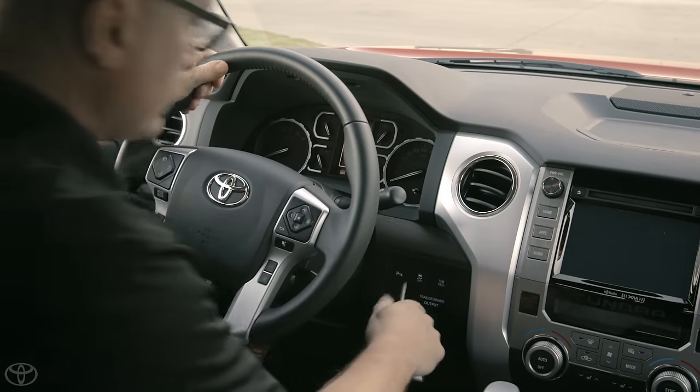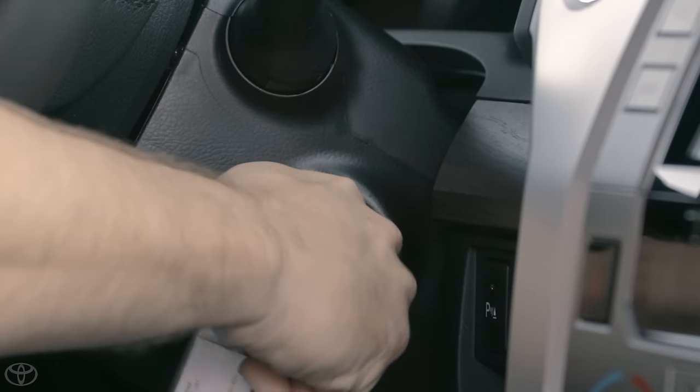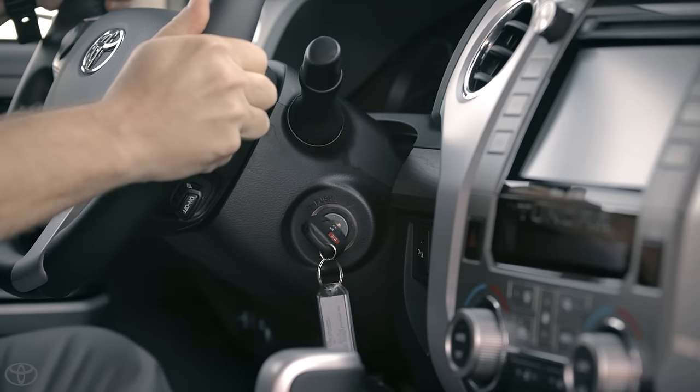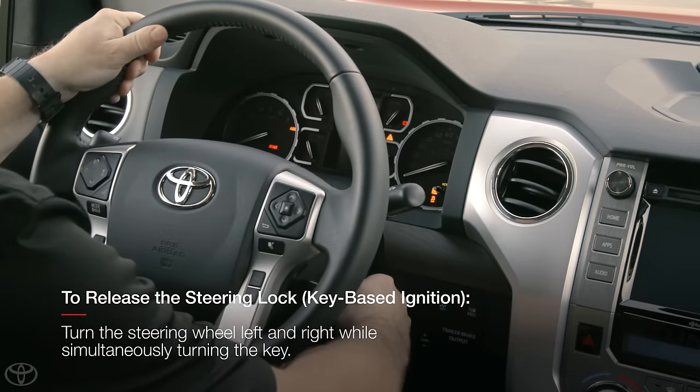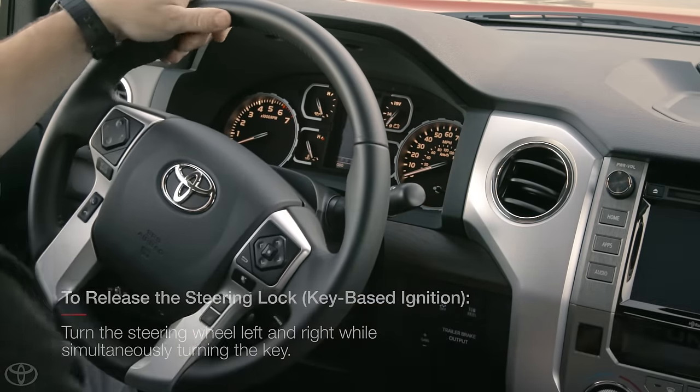When attempting to start the vehicle, the ignition switch may seem stuck in the lock position. Should the customer experience this situation where the key cannot be rotated, they will need to release the steering lock by turning the steering wheel left and right while simultaneously turning the key.